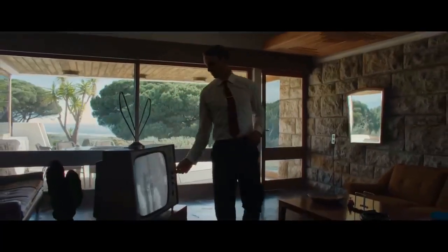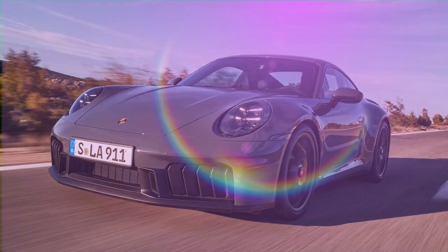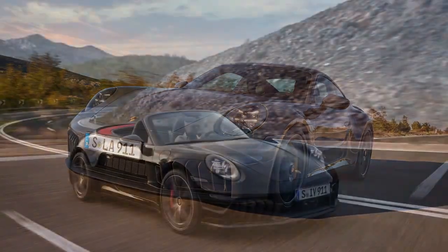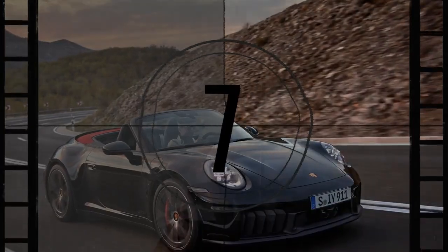The Porsche 911 hybrid might seem like the solution to a problem nobody posed. Hybrids were initially introduced to save fuel, reduce emissions, and boost eco credibility — priorities that typically don't resonate with the average 911 buyer. Yet here we are with the 2025 Porsche 911 GTS, the first hybrid version of this iconic model.